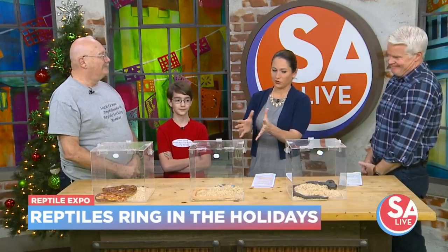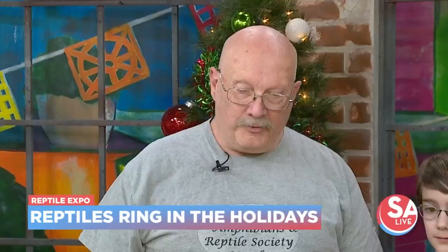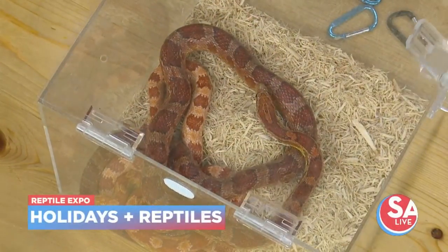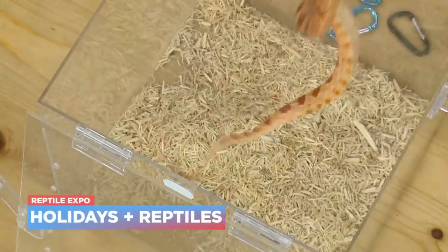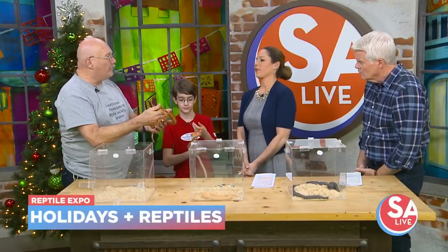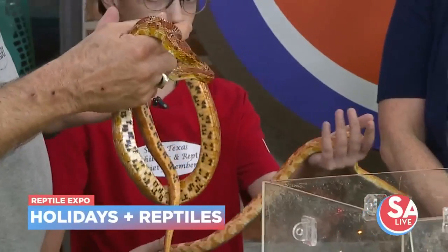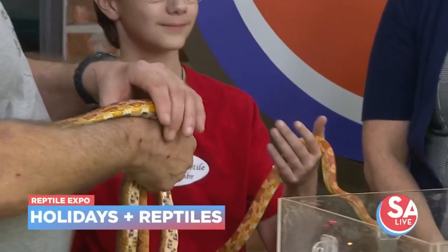We have three types of snakes here today, but we have two different colors of the corn snakes. As a first-time pet, we recommend the corn snakes. They're gentle — they only get about four and a half feet in captivity. In the wild, they can get up to six feet. This is a normal color of your corn snake, or red rat snake. Curtis has an albino. There are over 50 different colors and patterns that have been produced over the years, and corn snakes sell for $10 up to a couple thousand dollars.